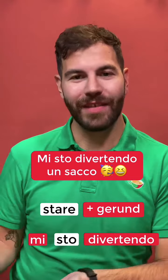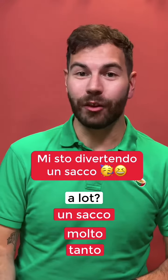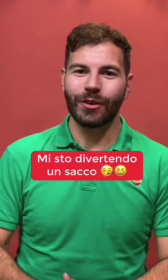Mi sto divertendo. And how do we say 'a lot'? I said un sacco, but you could also say molto or tanto. But if you want to be like a native speaker, you would say un sacco as well. Mi sto divertendo un sacco.